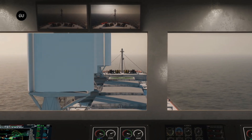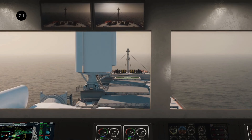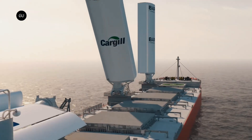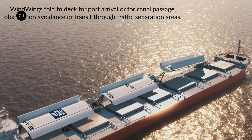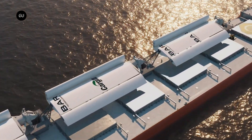Bulk carriers, container ships, and other ocean-going vessels burn hundreds of millions of tons of fossil fuels every year to carry trillions of dollars worth of goods across the ocean. As a result, international shipping contributes around three percent of the world's annual greenhouse gas emissions, a figure that's expected to climb as more oil-guzzling ships make more voyages in the coming years.